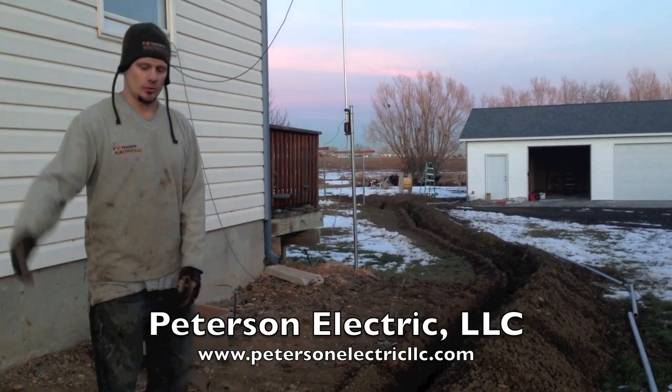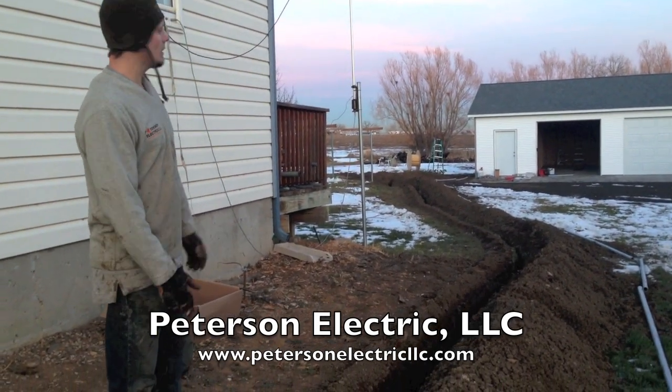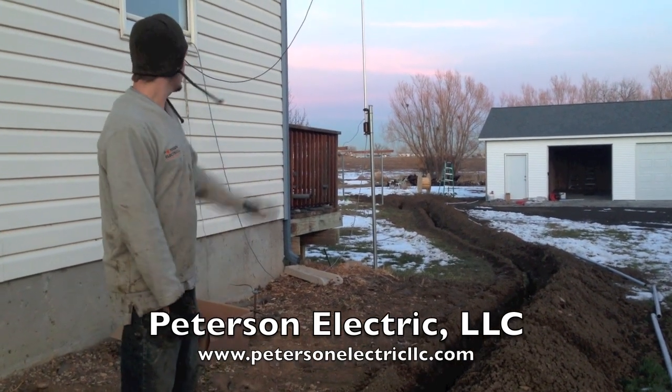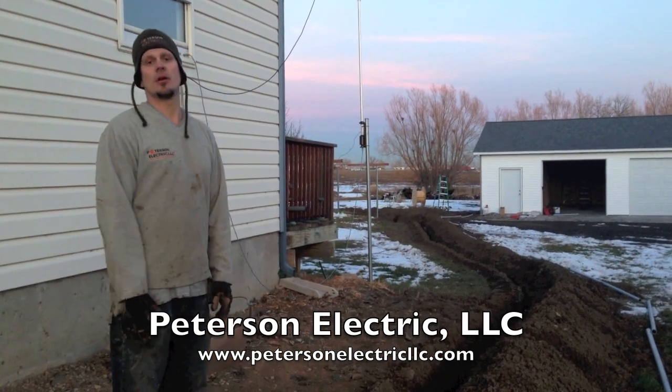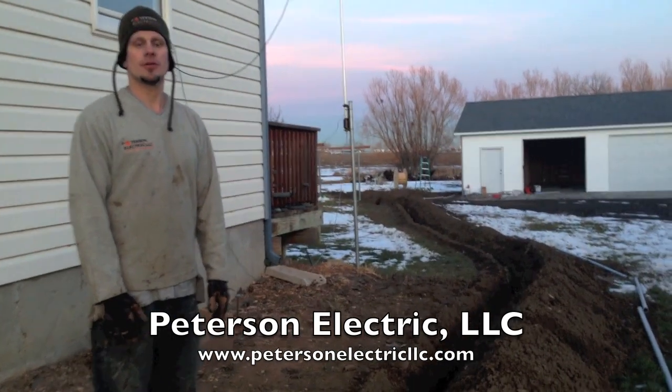We were able to trench this — it was about 150 foot, 130, somewhere in there. We're wiring up a detached garage, getting our permits through Larimer County in the state.